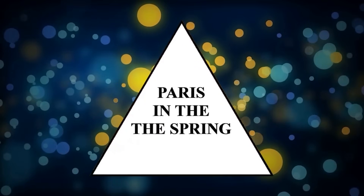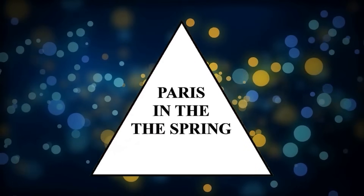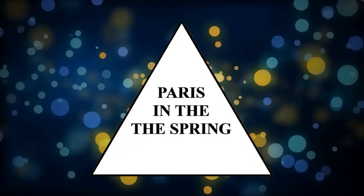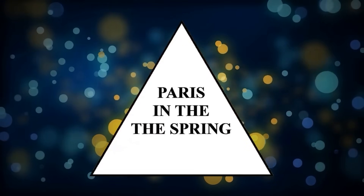Read the sentence you see in the triangle — it says 'Paris in the spring,' right? Well, not quite. If you take a closer look, you'll notice there are two 'the's in the sentence. The reason you probably didn't notice is because our brain connects words into sentences faster than we can actually read.